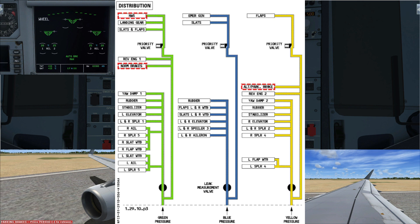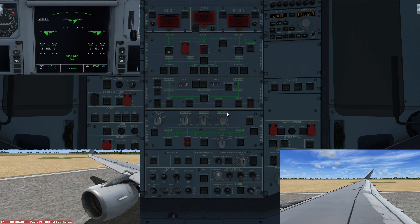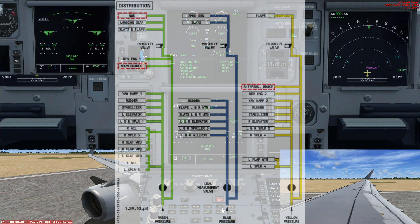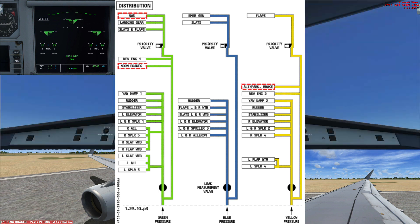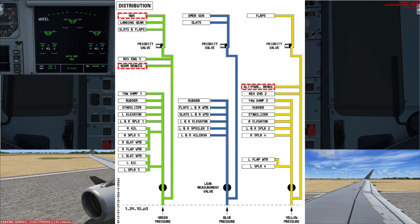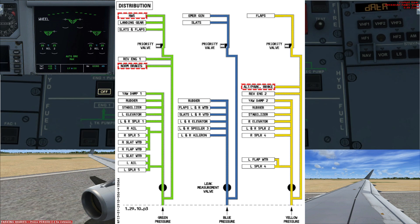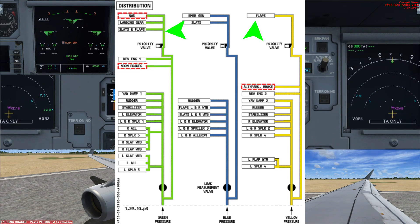If the green hydraulic system fails, none of those controls would function. That's why we still have the other two hydraulics for redundancy. The yellow hydraulic works the same as the green but can be thought of as an alternate system. You'll notice some controls are listed under both green and yellow — for example, flaps appear in both. If you lose the green system, you still have flap function from the yellow hydraulic.